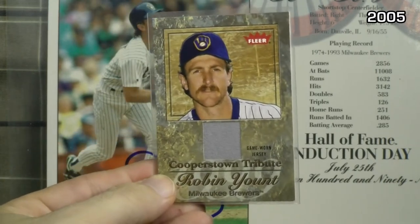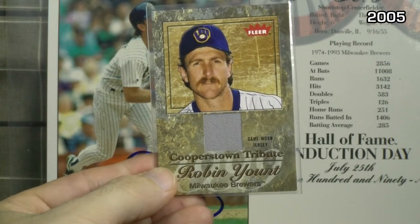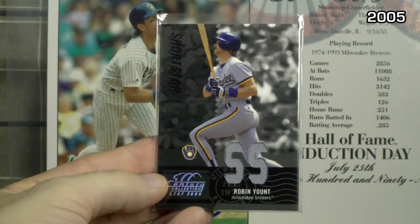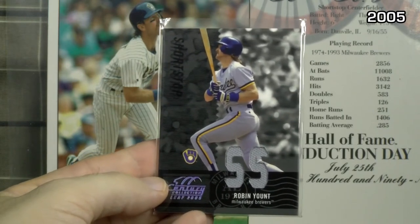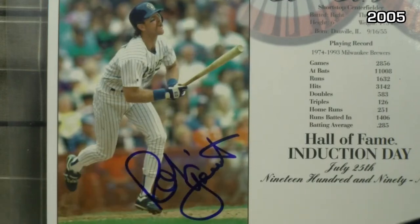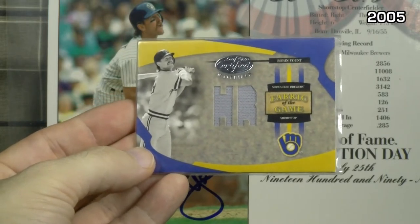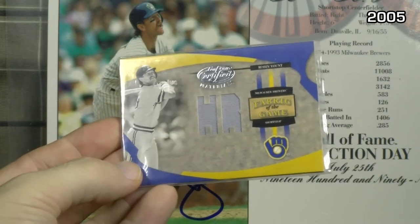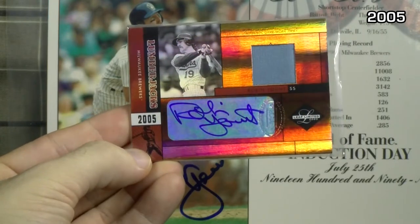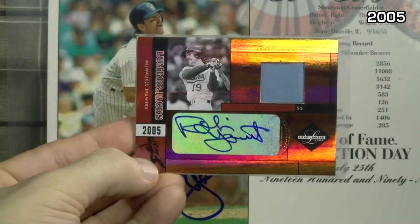Fleer Tradition — another small piece of jersey, kind of lost in the color of the card background. Cooperstown Tribute, not numbered. Leaf Century put out a few good ones — this is Material Fabric Position numbered to 250, and it has his position of shortstop cut out with the jersey. This is Leaf Certified Materials Fabrics of the Game Stats talking about his home runs, numbered to just 50. And another autograph in Leaf Limited Lumberjacks — a piece of road jersey and a bigger cutout to show the entire autograph, numbered to 25.